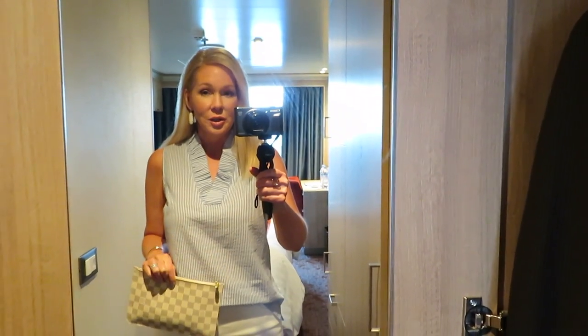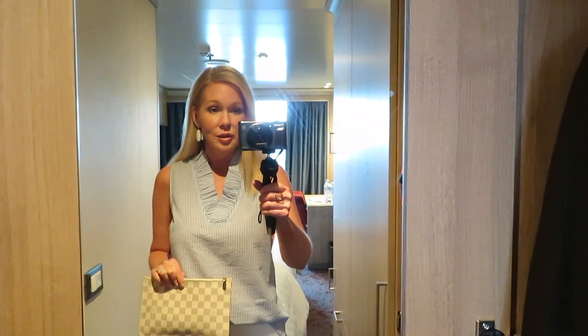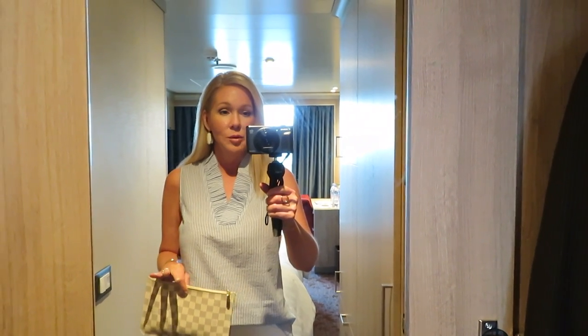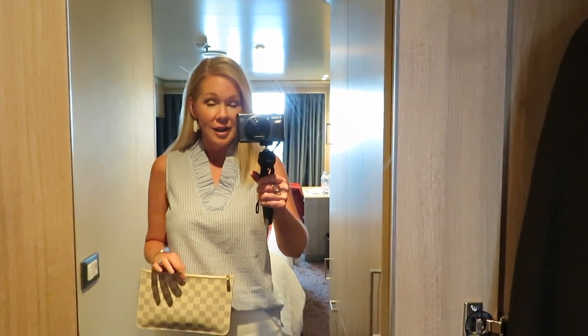Hi guys! We are on a cruise and if you watched one of my cruise Q&A videos not too long ago, I said we were going on Holland America on their new ship. We are on the new Statendam.